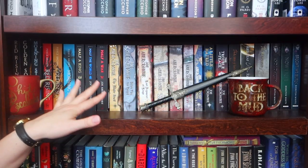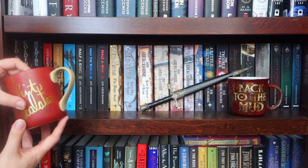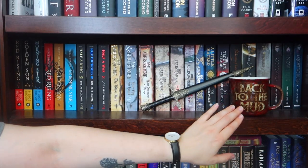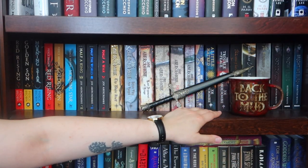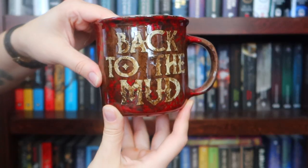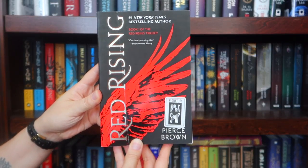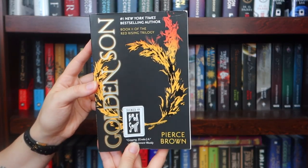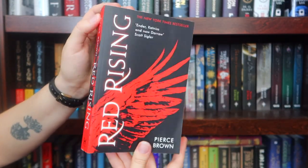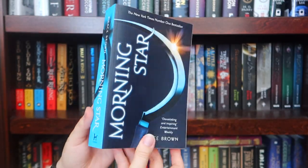The next one down we have some paperbacks of the books that you've already seen. I also have another Creatively Crafts mug here for Red Rising — 'Shit Escalates' with a little wolf on it. I have a blade for The Blade Itself, the Back to the Mud mug. Signed US paperback of Red Rising, signed US paperback of Golden Son, signed US paperback of Morning Star. The UK paperback of Red Rising, the UK paperback of Golden Son, the UK paperback of Morning Star.